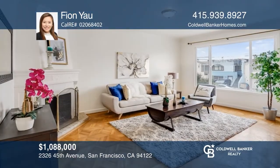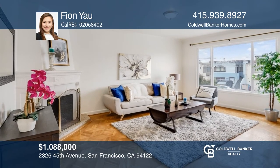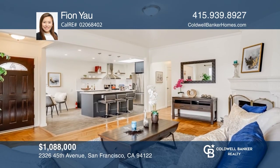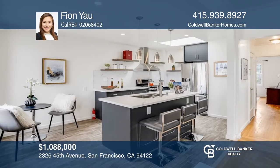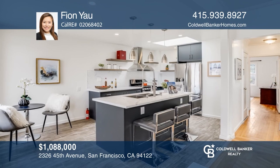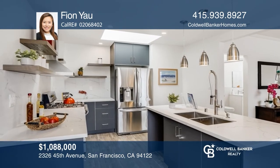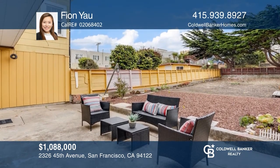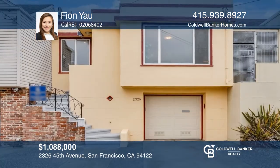Just moments from the beach, this home has an open floor plan on a spacious lot. The main level has wood flooring throughout, a living room, a fireplace, a dining room that opens into the kitchen, two bedrooms with walk-in closets, and an updated bath. Enjoy hosting guests in a backyard with three terraces of seating. Fion Yau is ready to show you your new home.